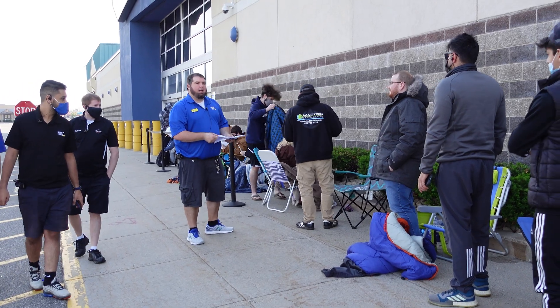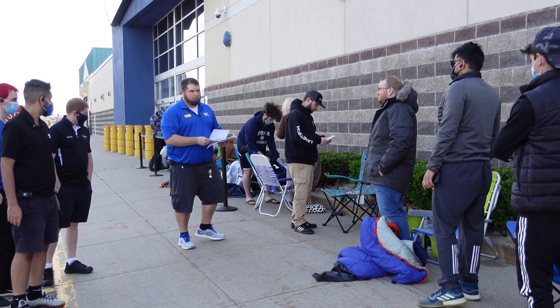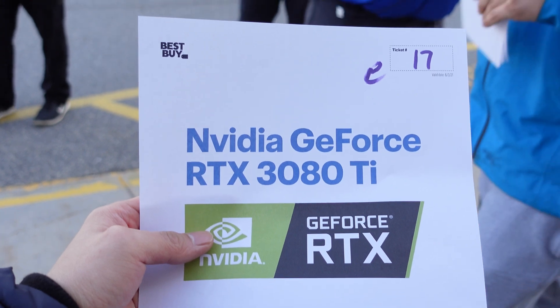We've got about two more hours before they start handing out the vouchers and tickets, so hopefully that goes smoothly. Make sure you come back at nine o'clock — after nine o'clock when the store opens at 10, the ticket won't be honored anymore. So this is guaranteed as long as you come back by nine o'clock.